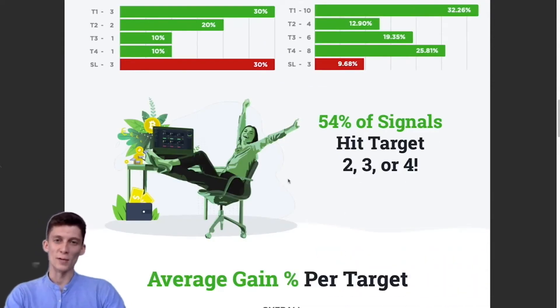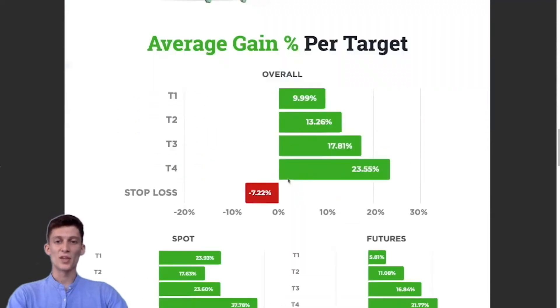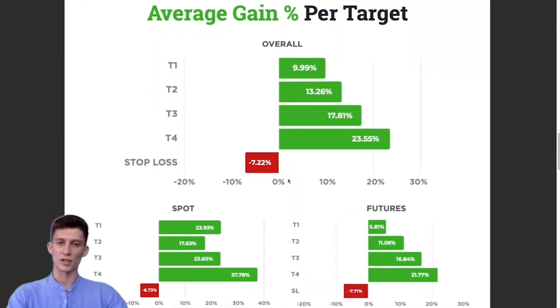Before we move on, I'd like to point out that 54% of our signals went on to hit their second, third, or fourth take profit targets, and that's pretty awesome especially considering how much of a bloody red charted month June has been.